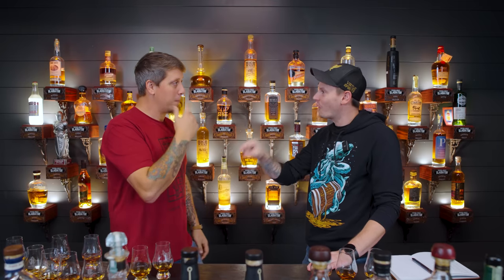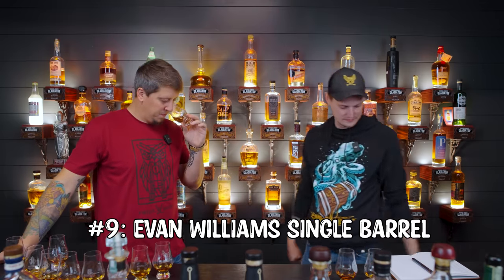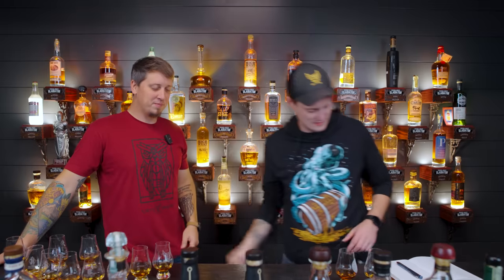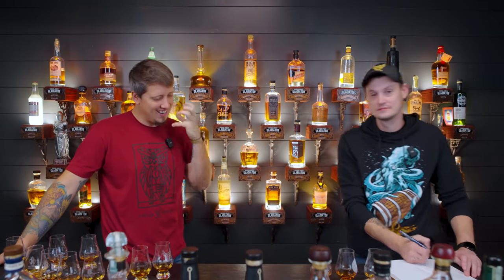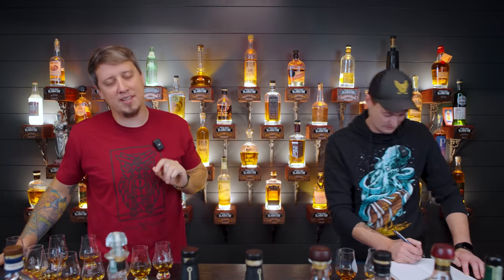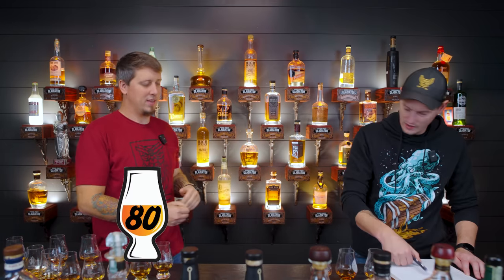Now we're going to do a blind tasting — bring me a whiskey, please. Oh my gosh, it smells so good. French toast. Butter. Brown butter. That's very good, but it's soft — it's not intense. I like a little punchiness. I'm going to give that a flat 80.